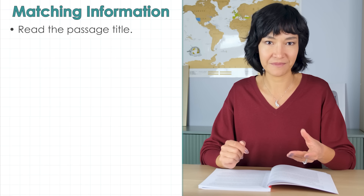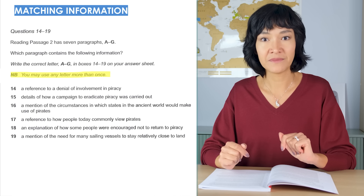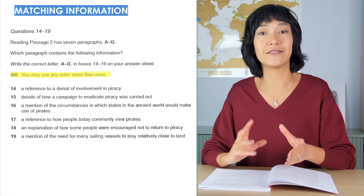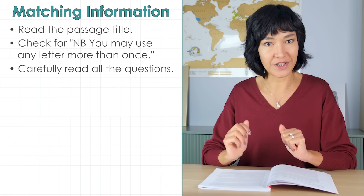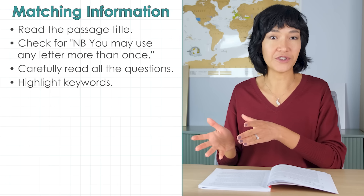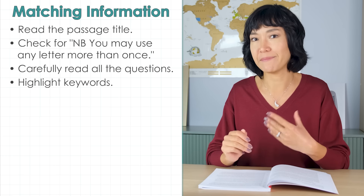Matching information might remind you of matching headings, but there is a crucial difference. In matching headings, you need to find the main idea of each paragraph. With matching information, you are asked to find specific details within sections — it's more about scanning for certain information. Our goal is to find answers quickly without getting lost in the passage. Matching information questions in IELTS Academic always come right at the beginning of passage 2. First, read the passage title, then check for the note: 'You may use any letter more than once.'